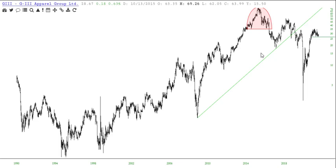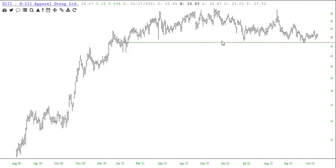G3 Apparel — G-I-I-I. And in this instance, here's where we've got a break, right there. That's the pattern completion there. 26.87.